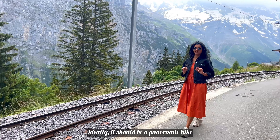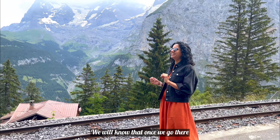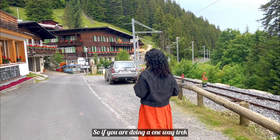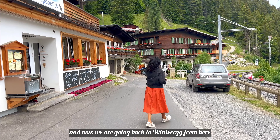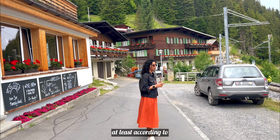Ideally it should be a panoramic hike. As I mentioned earlier, this is around a 6 kilometer hike, but it is 6 kilometers to and fro. If you are going one side, we are going to Mürren by train and now we are going to Winteregg. This one way is around 2.8 kilometers, at least on the map.